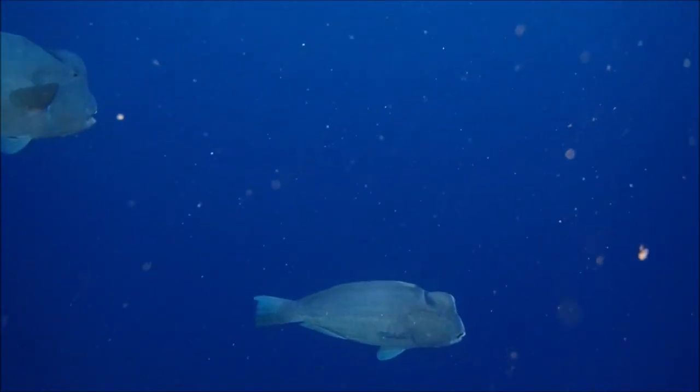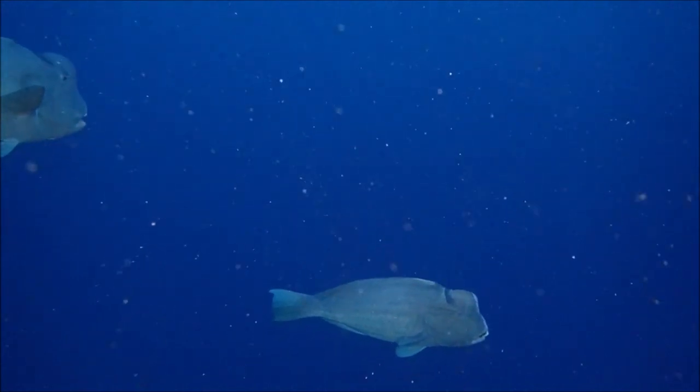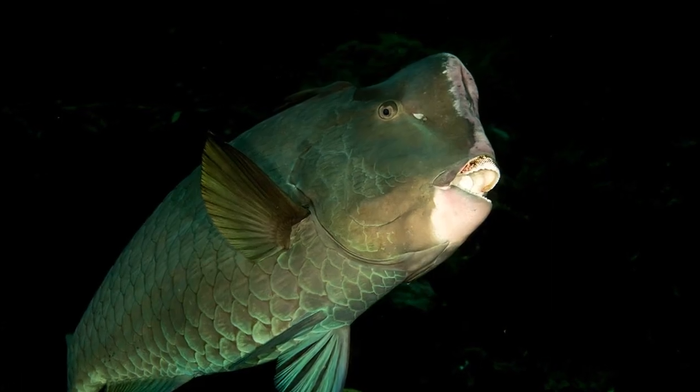Sometimes they use their head bulge as a battering ram to splinter corals. They are very shy when approached by divers.